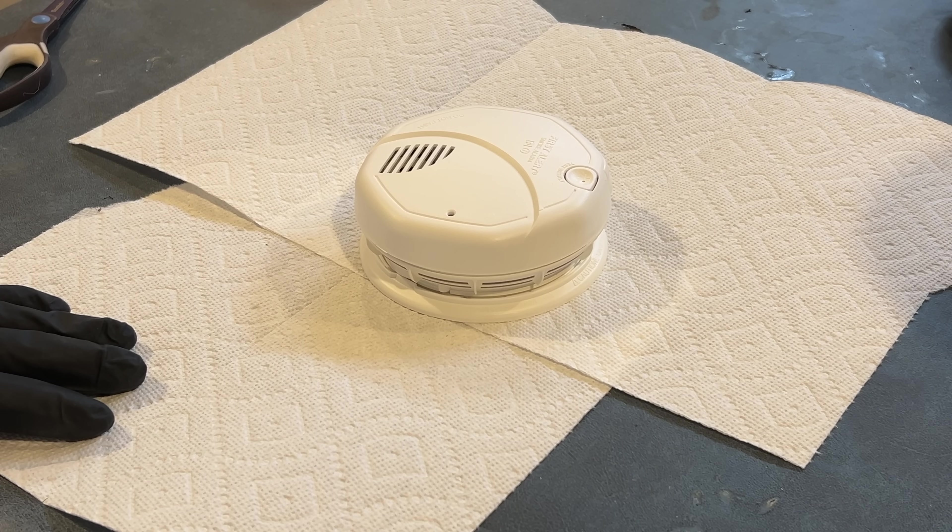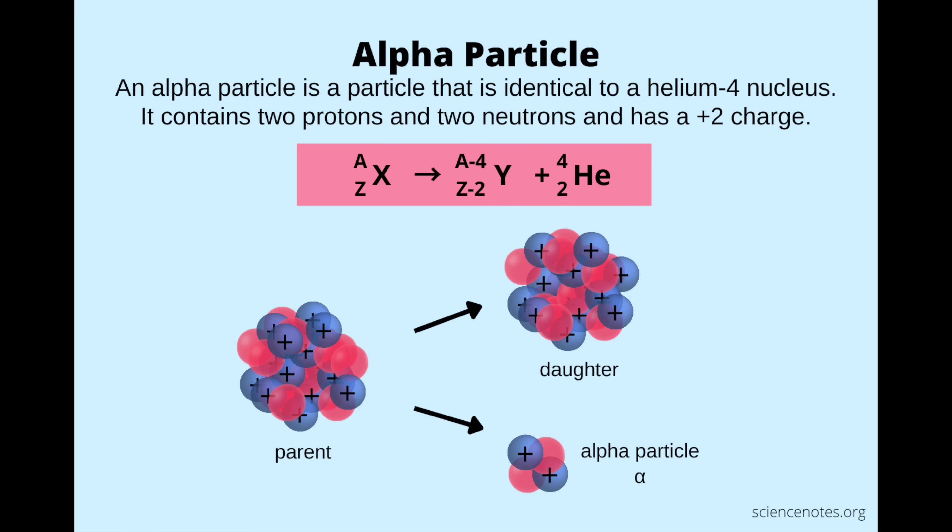We have to discuss some basics of nuclear physics. First of all, what are alpha particles? Alpha particles are helium nuclei, which are ejected from unstable nuclei of heavier atoms, like our friend americium.